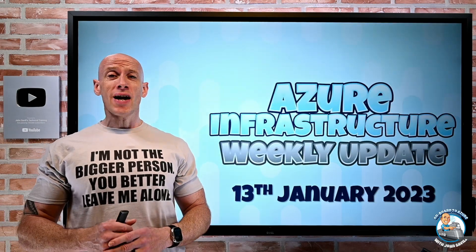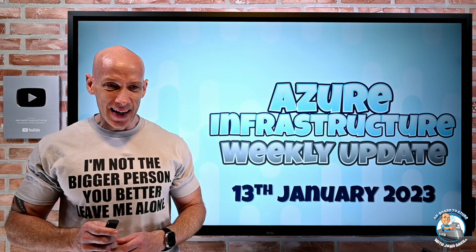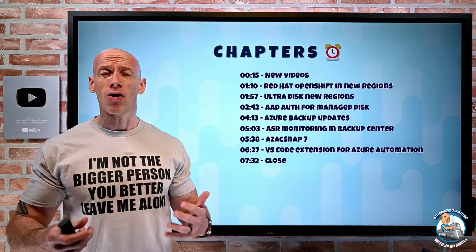Hey everyone, welcome to this week's Azure Infrastructure Update. It is Friday the 13th of January 2023 and a pretty quick update. As always, I have the chapters in the description so you can jump to whichever one you care about the most.